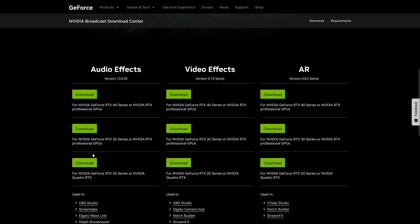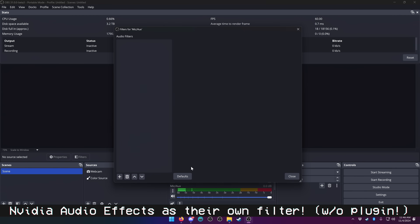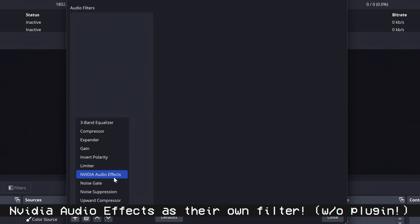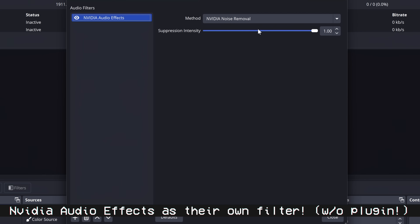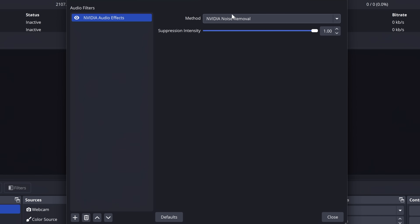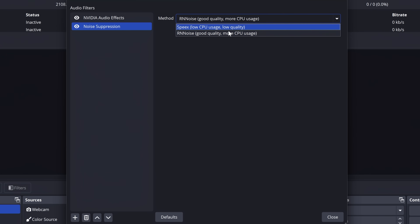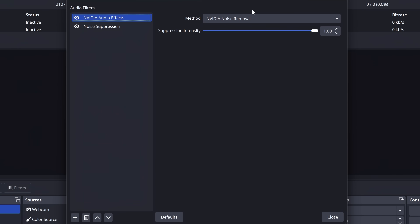The second NVIDIA-specific update relates to the audio effects. Again, that requires a separate SDK to download and install on your system, but then if you have one of those NVIDIA cards you get access to background noise removal, room echo removal, or the combination of both. That is now its own separate filter. It previously was looped into the noise suppression, so you had RN noise, SPX, and then the NVIDIA one. It has now moved out to its own filter, just to make it easier to find and separate it from the others.